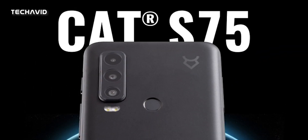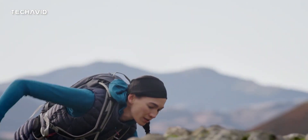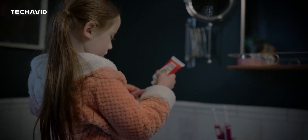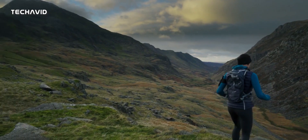Say hello to the CAT S75. The CAT S75 is the first-ever smartphone that can handle a loss of signal, no matter how remote your location. Bullitt has been producing ultra-tough phones for years, but the CAT S75 is taking things to a whole new level.